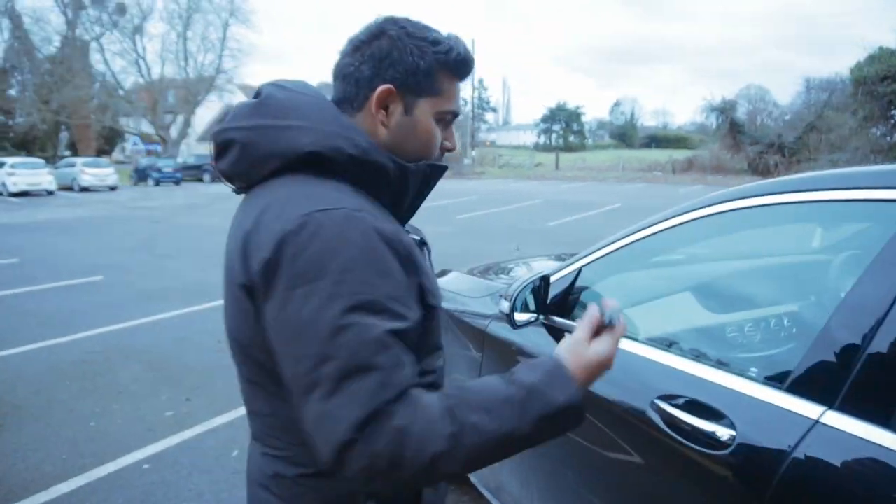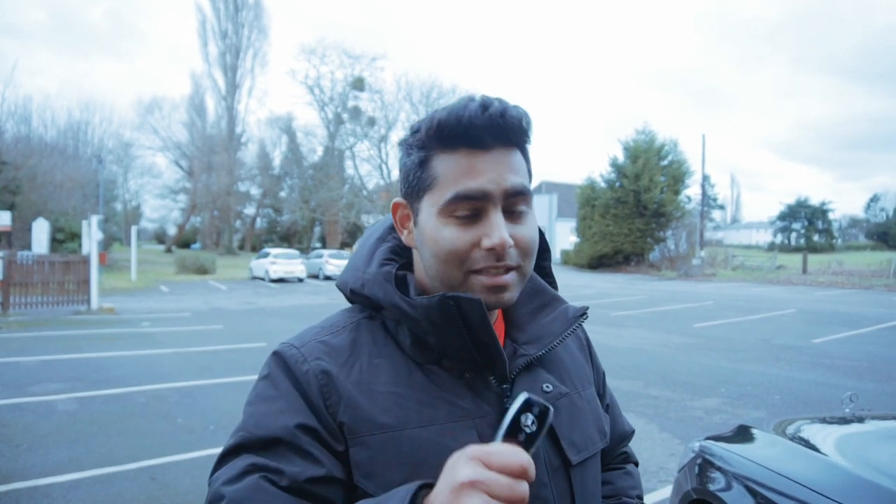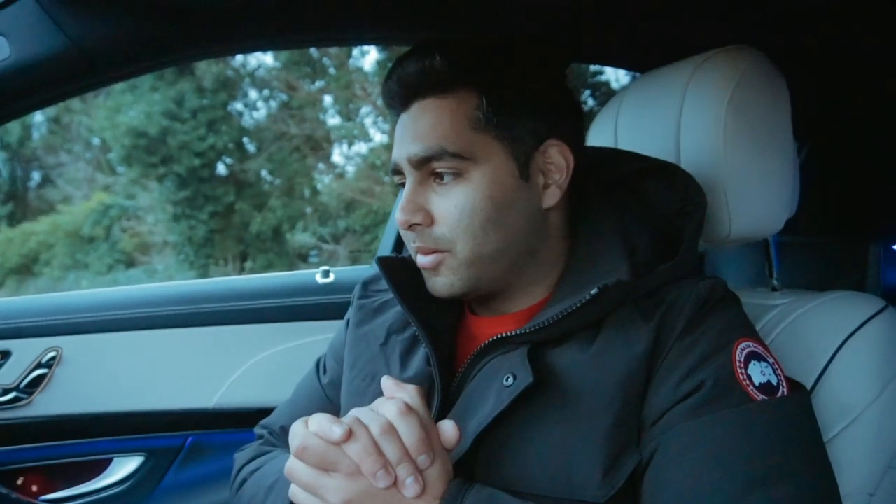Now you're probably wondering why I'm filming this video when it's kind of dark outside and I could have filmed it during the day. There is a reason - I've saved it for the night time and that's because of the interior, which I really want everyone to see. So let's go for a little drive, talk about the car, and then show you all the fun gadgets.